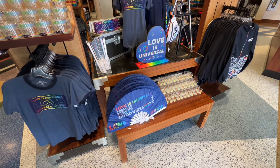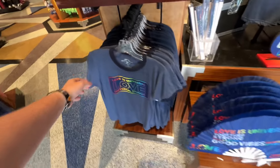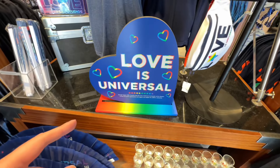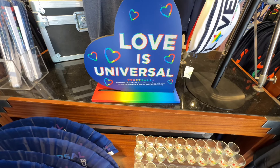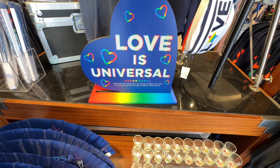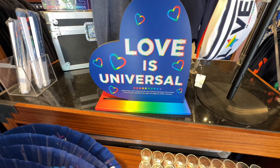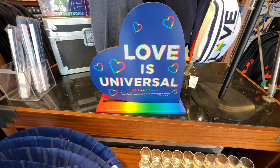They also have some Pride merchandise available — just wanted to get this before we move on to the coaster. They have a fan, some shot glasses, a t-shirt. Love is Universal — heck yeah. And we have hoodies and zip-up hoodies on the other end. What's really cool is that Universal through August donates all profits from this merchandise to local non-profit organizations that support and engage with the LGBTQ+ community. So that's pretty cool.